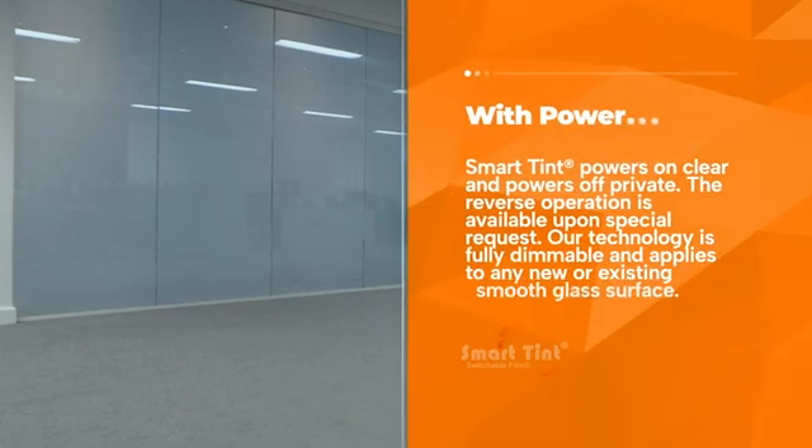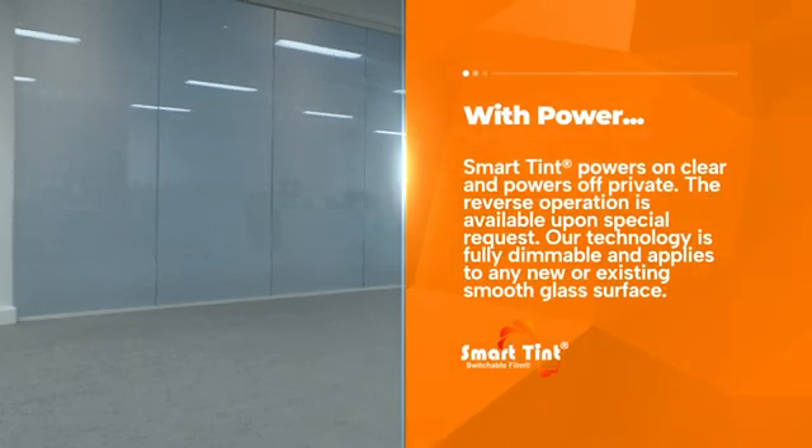With power, SmartTent powers on clear and powers off private. The reverse operation is available upon special request.